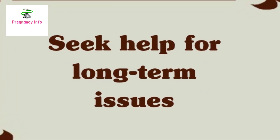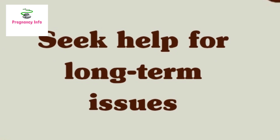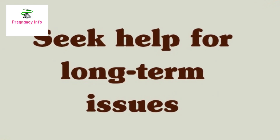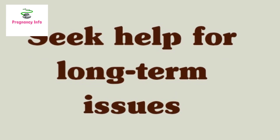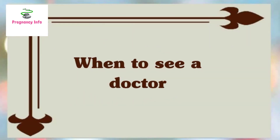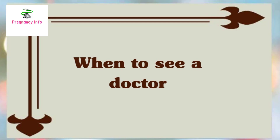Number nine: seek help for long-term issues. Some women experience long-term pain after a C-section. Others experience muscle weakness, incontinence, or depression. These issues are common, and people should not feel ashamed if they have these experiences. There is no need to suffer in silence.